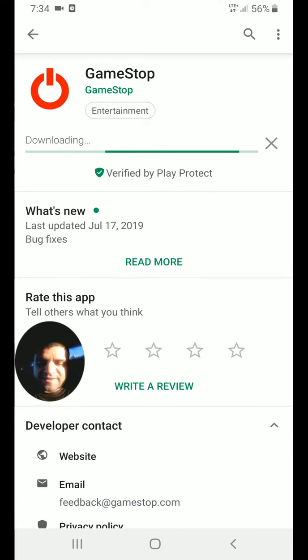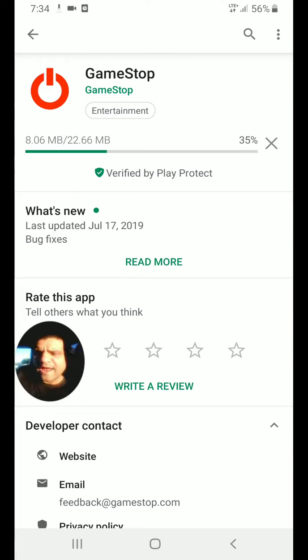The only thing you can do is uninstall and install again — that should fix the GameStop app. This may work for iPhones too, but I'm not really an Apple fan; I like Android better.